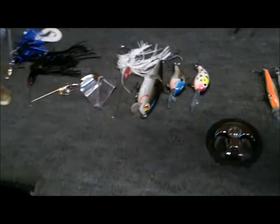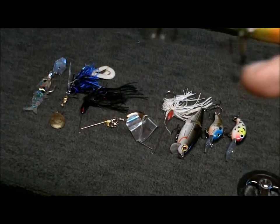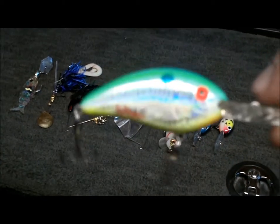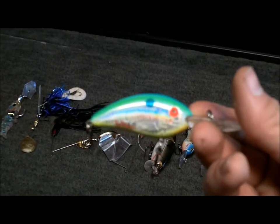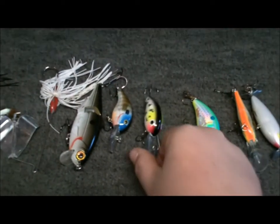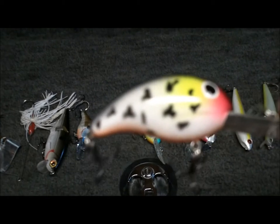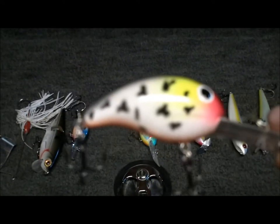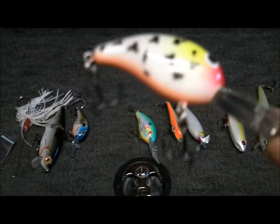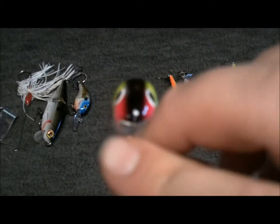Then we have a Bomber Rapala Shad, Bill Dance Edition, citrus shad. You can kill it on this bait — this is my favorite crankbait. Nice sharp hook, very sticky. Just a very good bait. Another crankbait I like is a mad cow colored Bandit — this is a deeper diving one. It's a weird color but it caught a lot of bass, caught some good ones too. Good for point fishing. I like crankbaits a lot — good for finding fish.